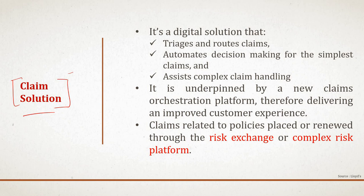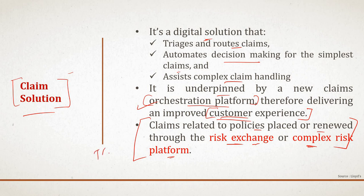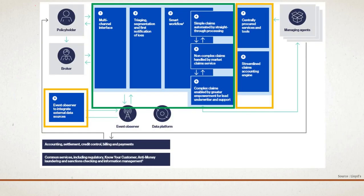The Claim Solution is a digital solution that will help triage and route claims, automate decision-making for the simplest claims, and assess complex risk claim handling to speed it up. It is underpinned by an advanced orchestration platform to improve customer experience. Claims related to policies placed through the Risk Exchange and Complex Risk Platform will be at the center, improving total turnaround time.